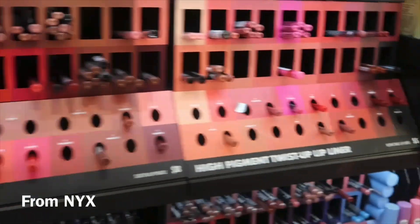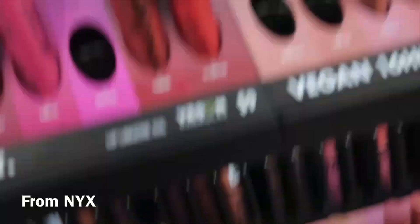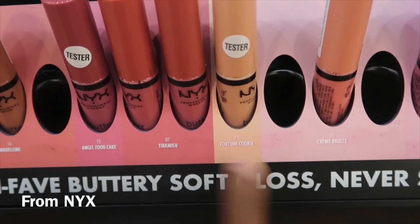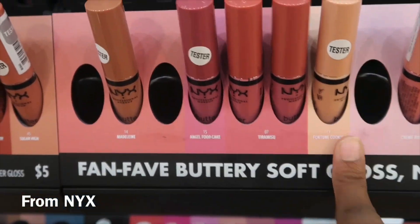My favorite is the butter gloss — the NYX butter gloss in Fortune Cookie. That is always what I put on my lips. It's literally the freaking best and I'll never ever switch up on these, ever. That's my favorite.